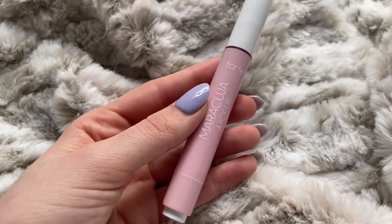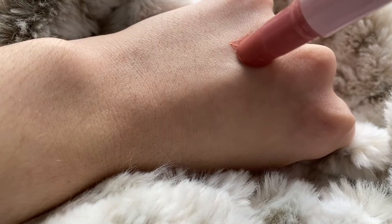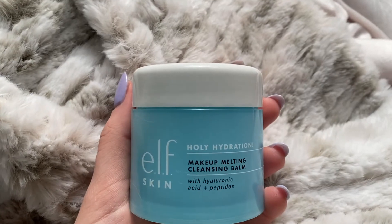Moving on to Ulta — I have a smattering of different products. As part of the 21 Days of Beauty sale, the only thing I bought was the Maracuja Juicy Lip for $10 in the shade Orchid. I'm really enjoying it as an everyday product — I spoke about it in my last video, so click there to see what I think. The shade is really much my thing.